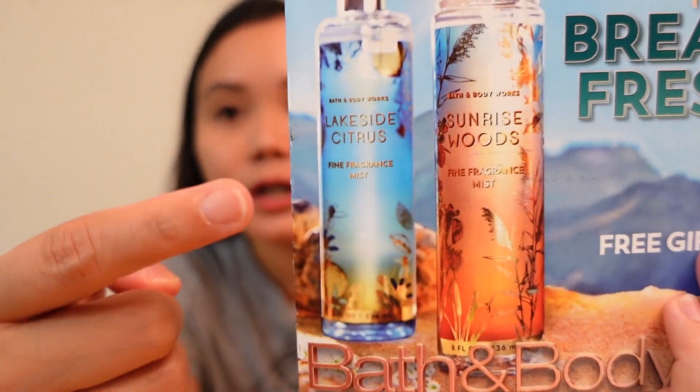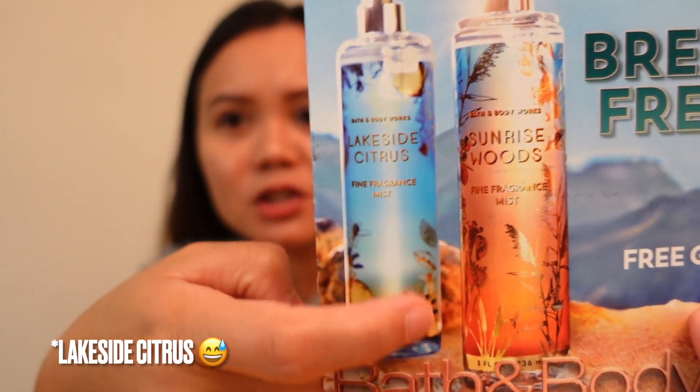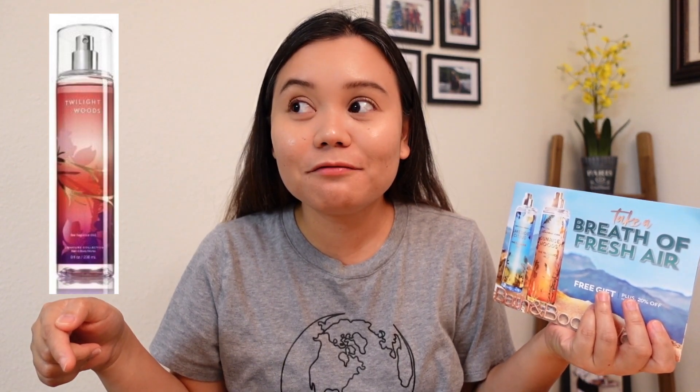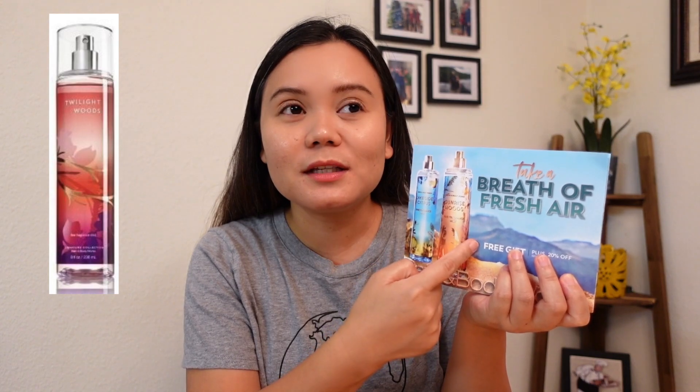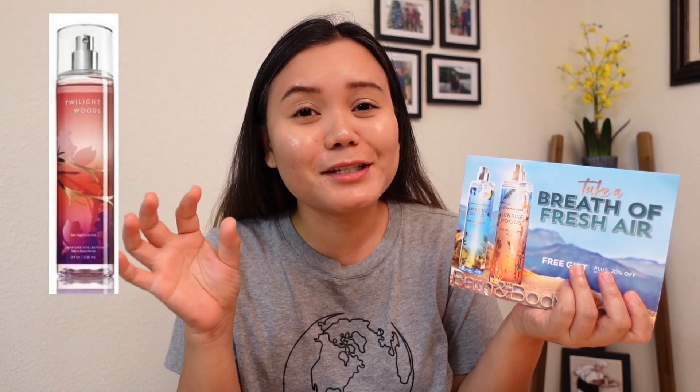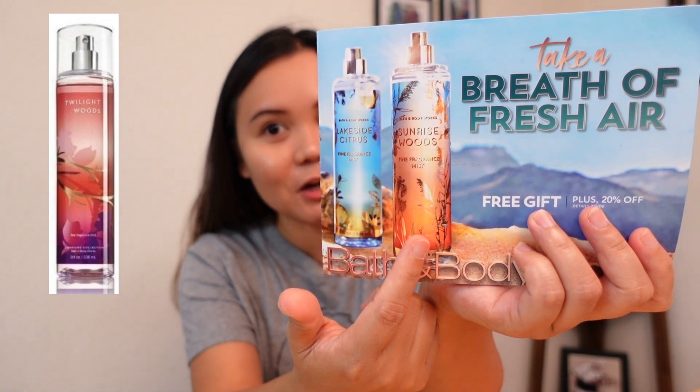So, Bath & Body Works. I'm not sure if you've tried this Lakewood Citrus before, but it seems like they have a new packaging. And then, they also have Sunrise Woods. I remember I reviewed Twilight Woods before, and I got curious about what Sunrise Woods smells like. I'm not sure guys if Sunrise Woods is new or not — I just recently heard about it. Compared to Lakeside Citrus which I'd heard of before, Sunrise Woods seems like it's the opposite of Twilight Woods. So I'm curious — I'm going to buy this soon, guys. Watch out for it!